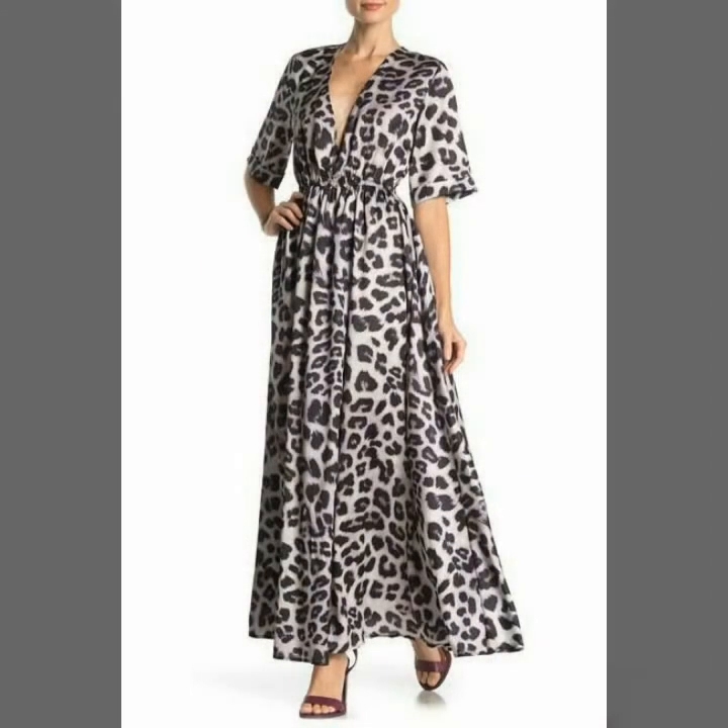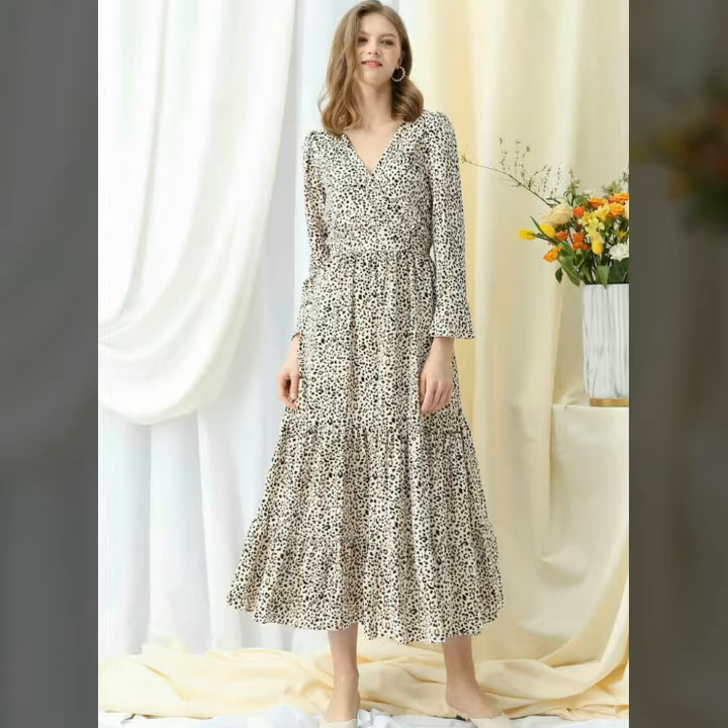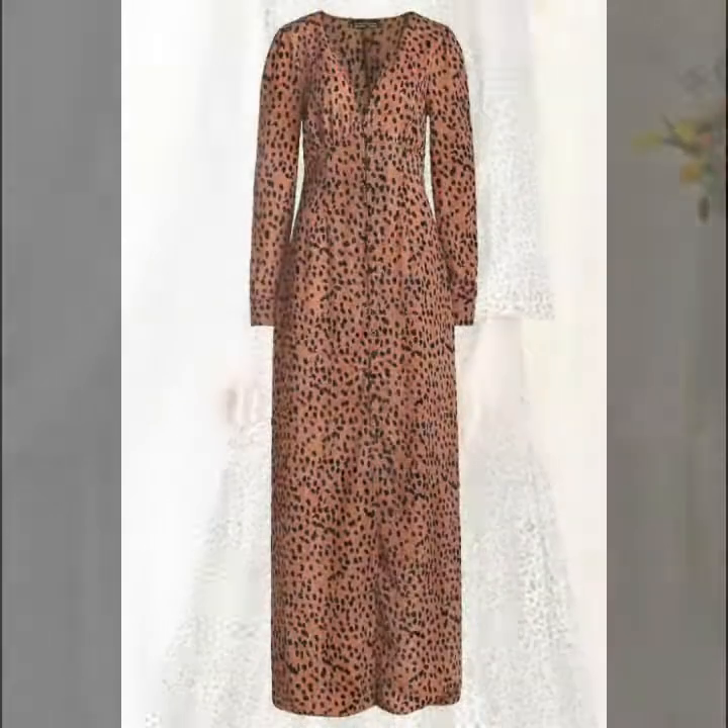Dear friends, you can buy these long maxi dresses from www.amazon.com, ip.com, and aliexpress.com.